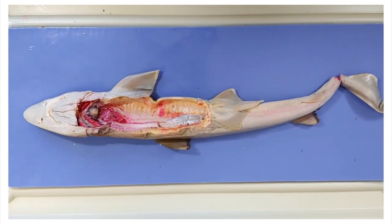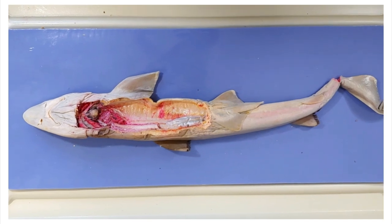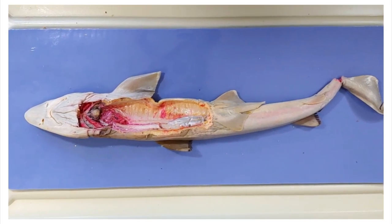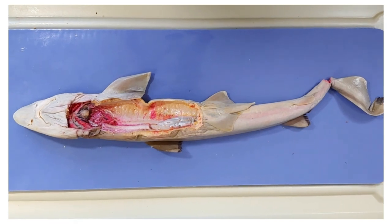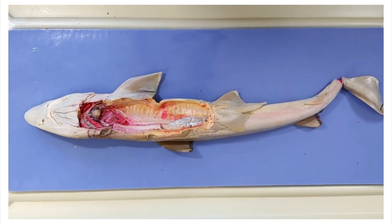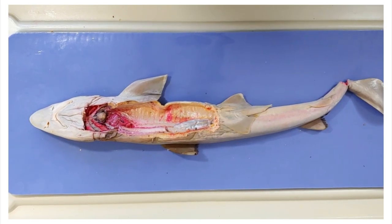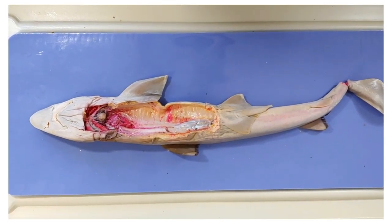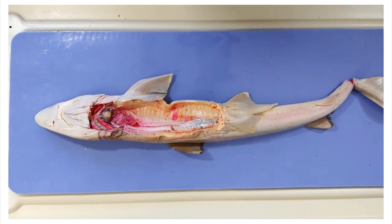Alright, that's the end of our dogfish shark dissection. Thanks for staying. Here's a fun fact about dogfish sharks: due in part to their small size, dogfish sharks are one of the easiest shark species to keep in captivity and are frequently used in laboratory studies. This means that there are more scientific papers published on this species than any other shark. Good job, Spot.